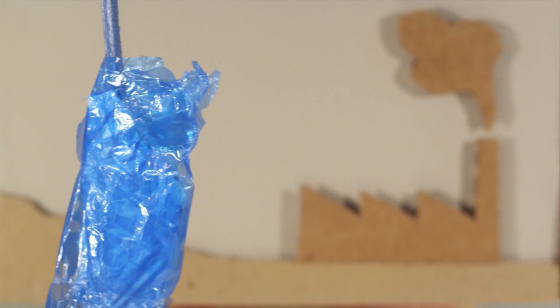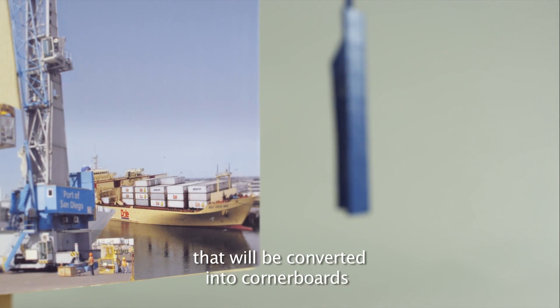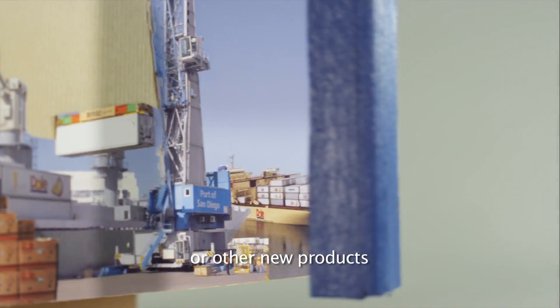If its useful life is over, the plastic is sent to the recycling facility, where it is transformed into pallets or resin that will be converted into corniposts or other new products.